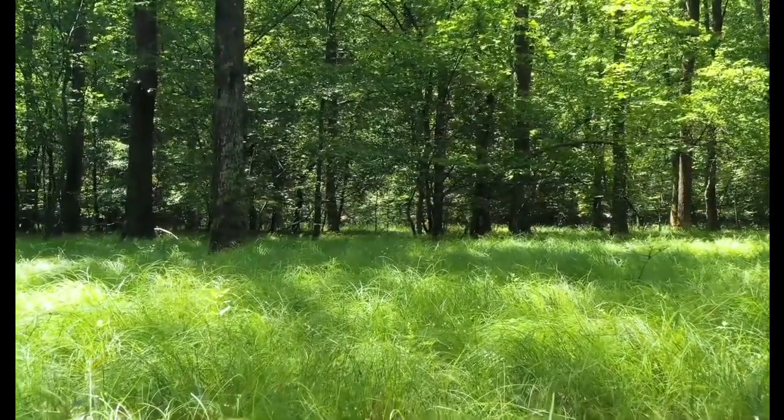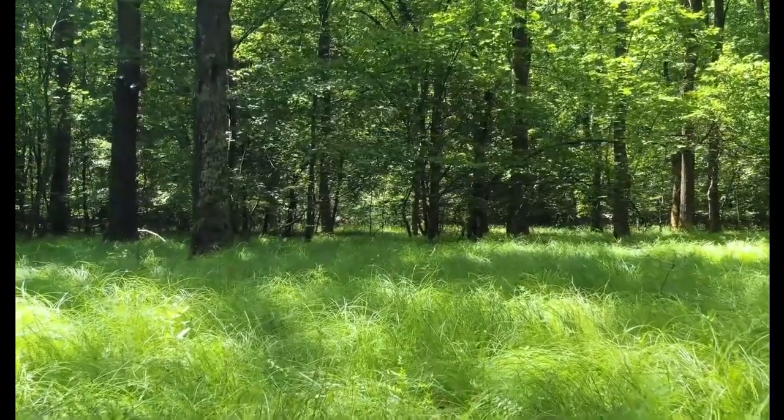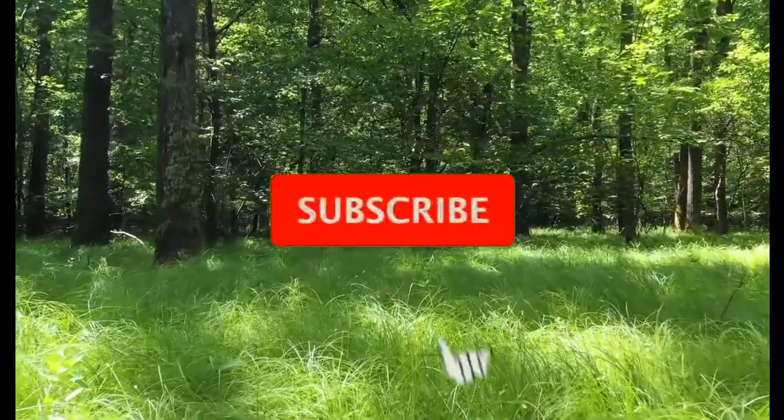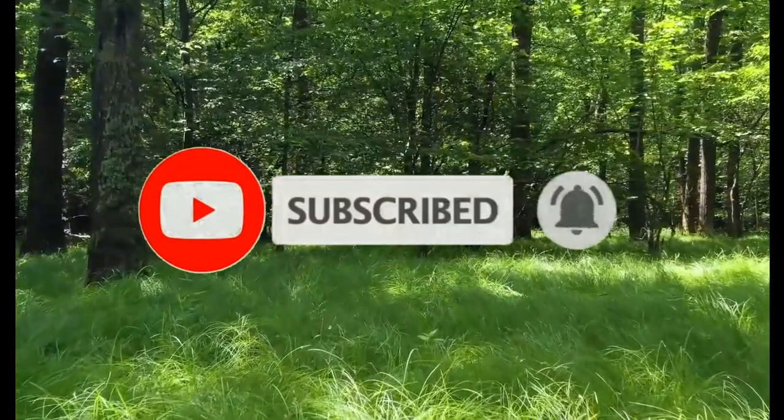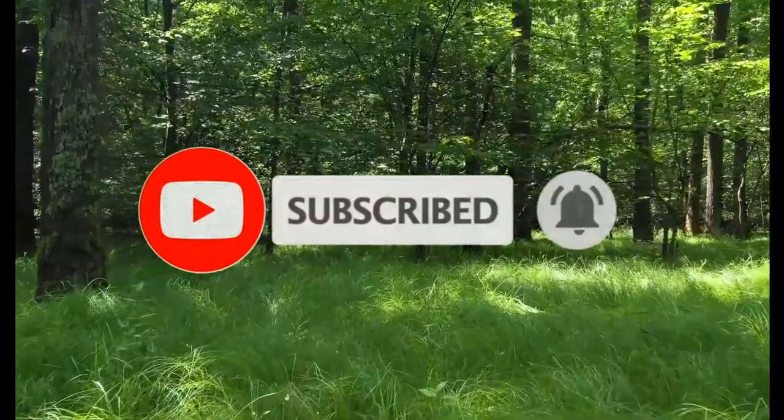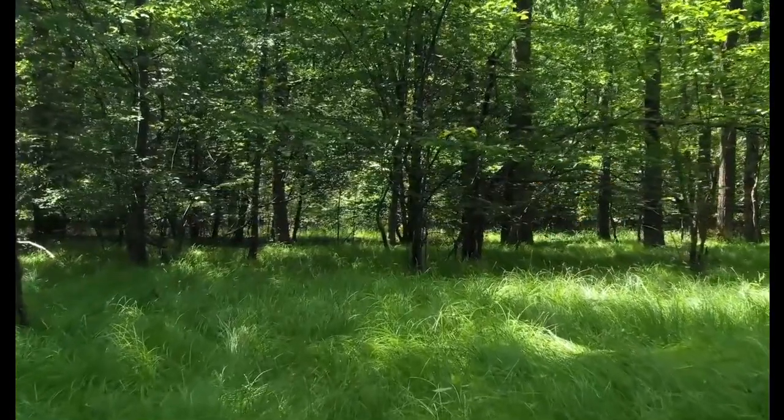Ladies and gentlemen, I'd like to take this opportunity to thank you for watching this episode. If you like what you see, make sure you hit the subscribe button. Also click the bell so you can hear and see every time new content is uploaded to this channel. We thank you for watching.